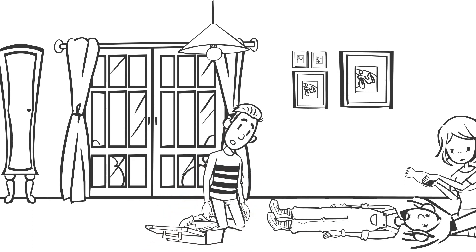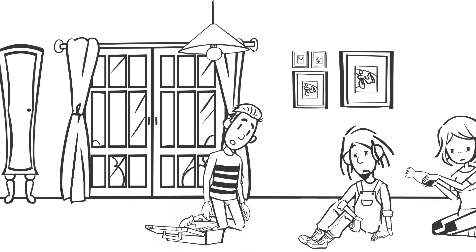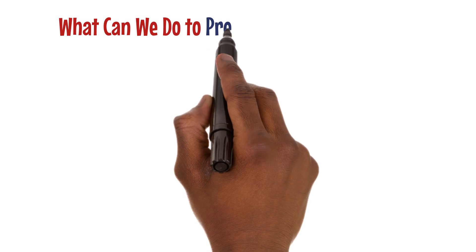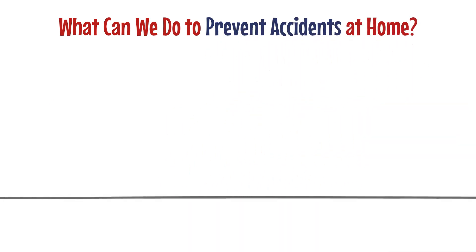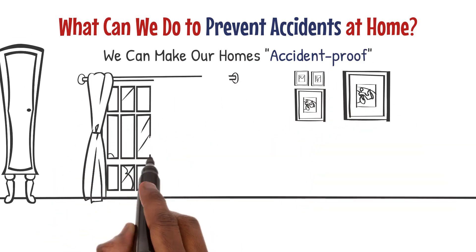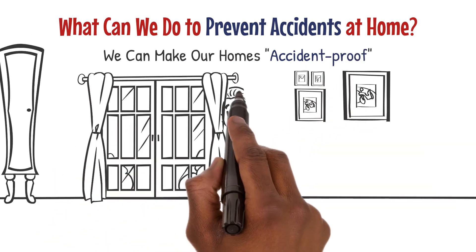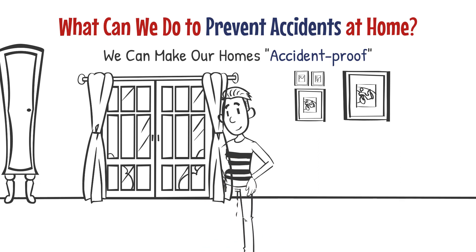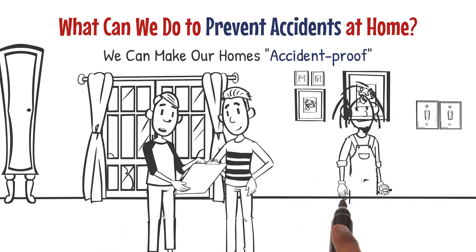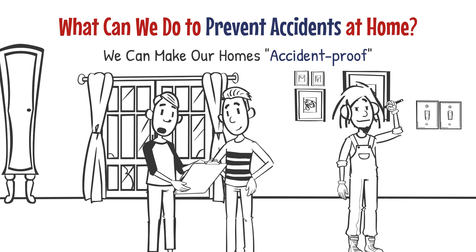We don't want accidents to happen because they can be fatal or leave someone injured, affecting not just their bodies but also their minds and social lives. To prevent accidents, we can make our homes accident-proof — like putting on armor to protect ourselves from harm. Living in a safe house also reduces the constant fear of injuries.